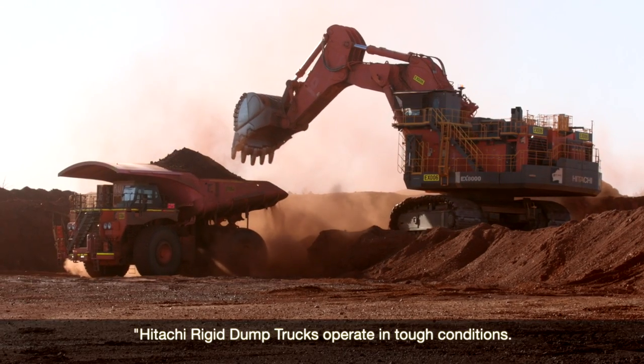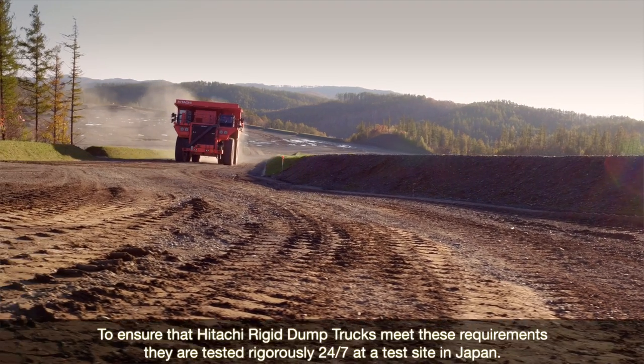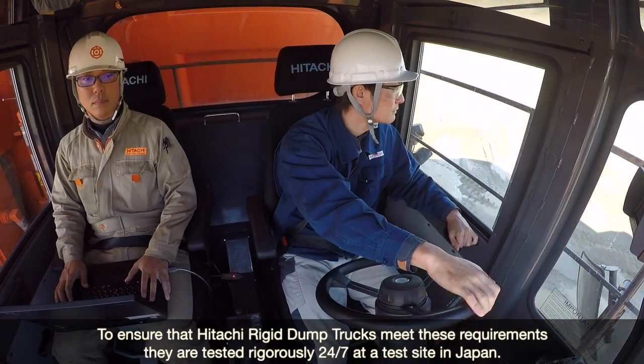Hitachi trucks operate in tough conditions. They're safe, reliable and help us manage our costs. To ensure that Hitachi rigid dump trucks meet these requirements, they're tested rigorously 24/7 at a test site in Japan.